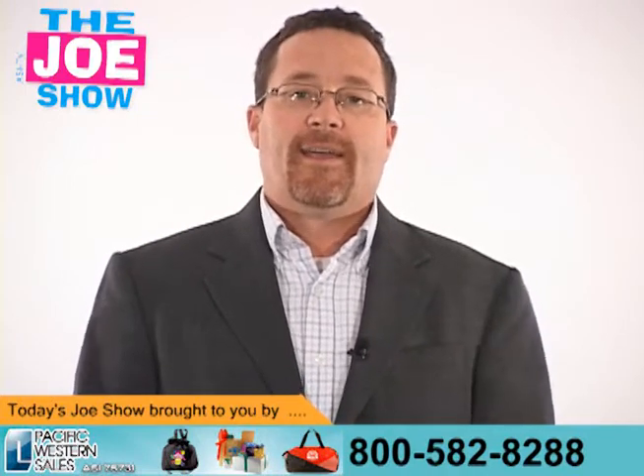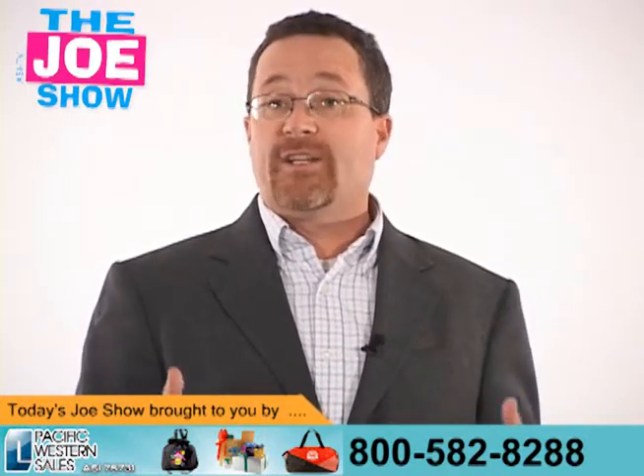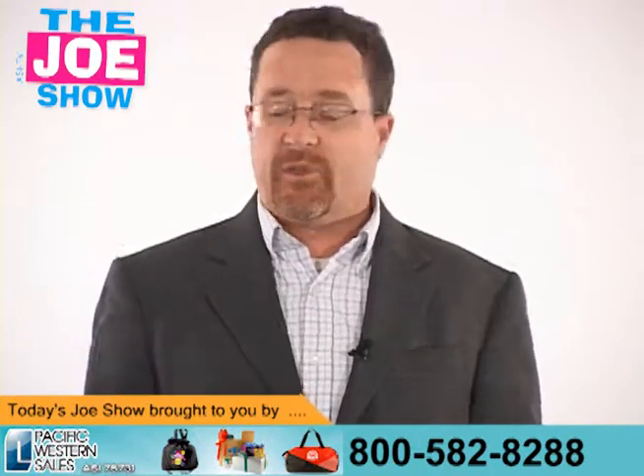So what's today's topic? It's in the bag. I have a variety of bags and totes that I'd like to show you, and hopefully you can make some sales with your clients.